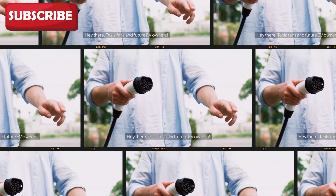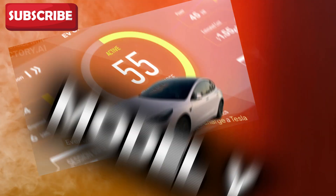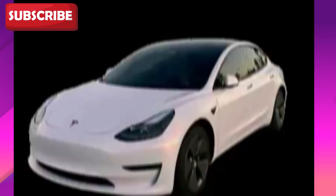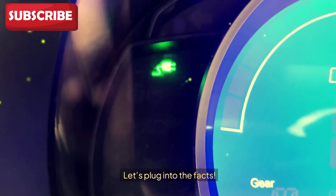Hey there, Tesla fans and future EV owners. Ever wondered exactly how much it costs to charge a Tesla Model Y? Whether you're a curious car enthusiast or planning your next big EV purchase, today we're breaking it all down — fast, simple, and clear. Let's plug into the facts.